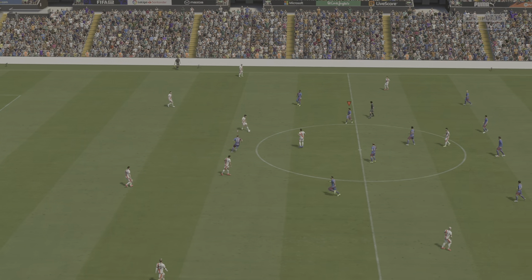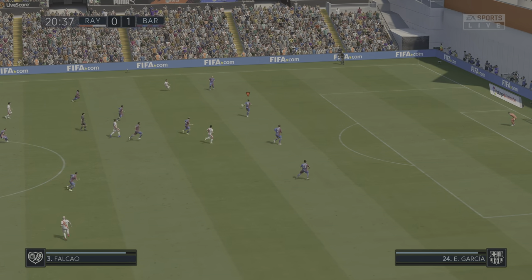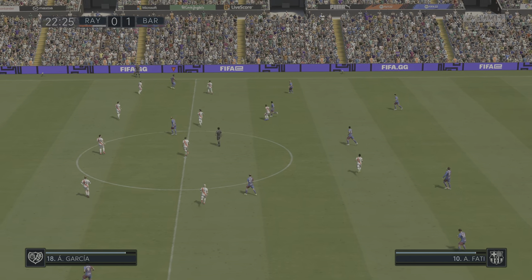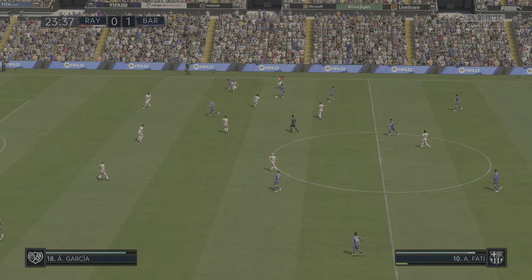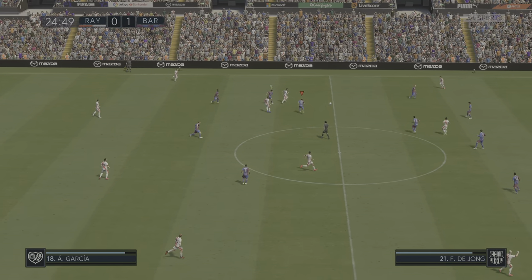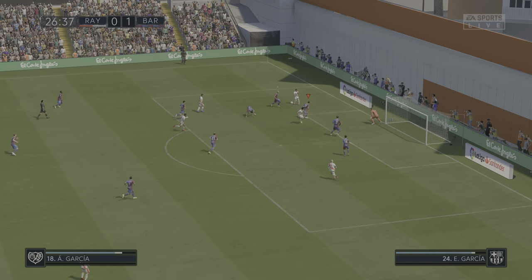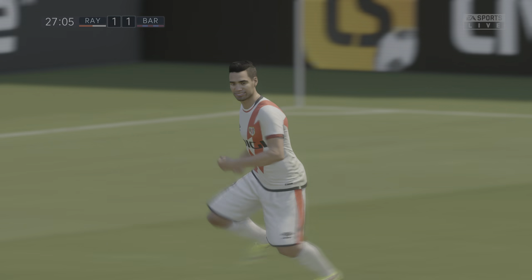The match is restarted. One-nil here. A nice switch of play through Pedri and Eric Garcia. Oscar Trejo, here's Alvaro Garcia — space and time for the cross. They're moving the ball neatly enough, just looking for that decisive pass. Real chance, still danger here — and in, the second time of asking. But the goalkeeper badly at fault.